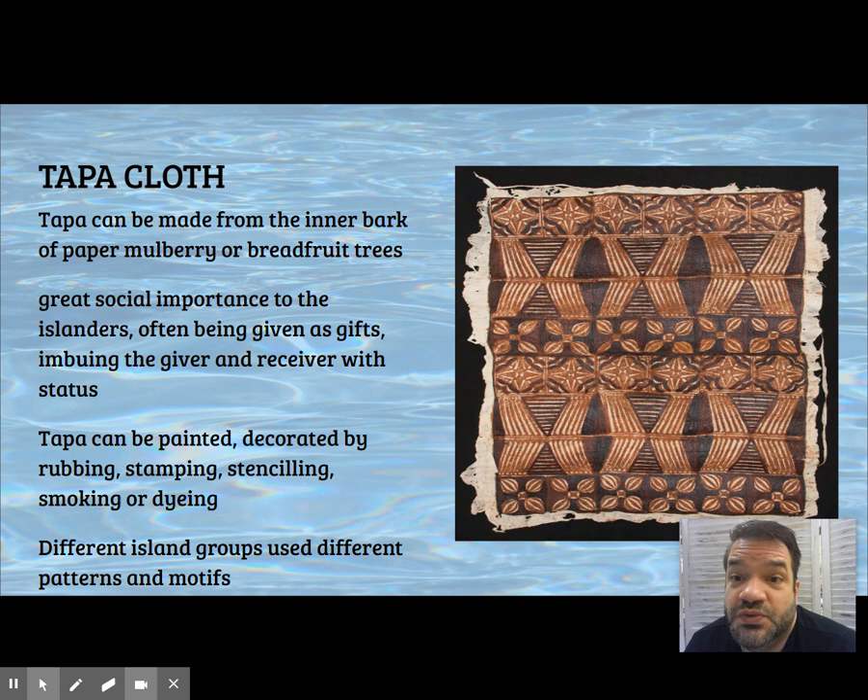You'd be given large pieces of it for your wedding or for special occasions so you could bring it out and use it as a floor covering. Other pieces of tapa are worn on certain occasions — not for everyday wear.